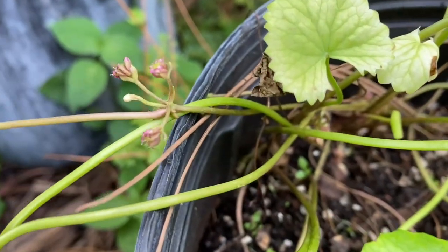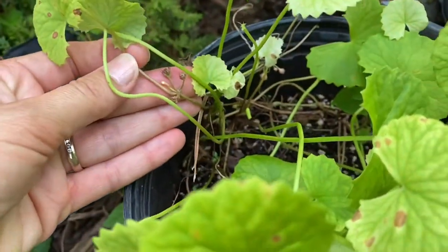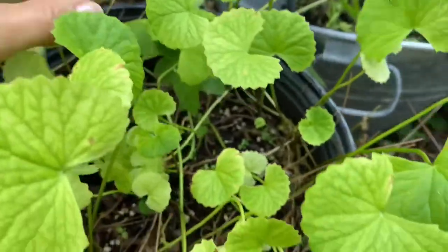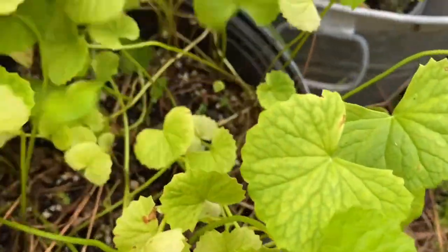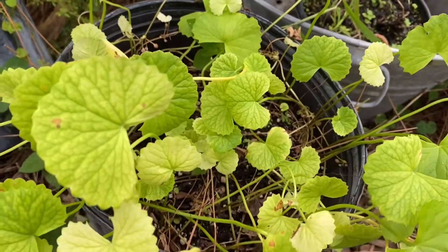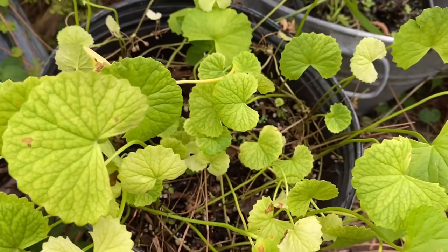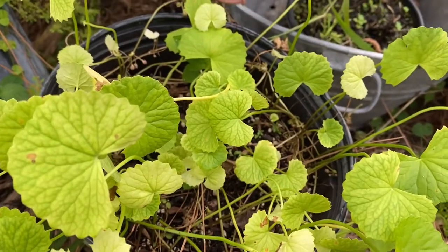I have to watch out for seeds from this one because I would like to plant more of it. It certainly wouldn't hurt! Wishing you a good week and see you with more plant videos later. If you like the video, push a thumbs up — it helps. See you guys later, bye!